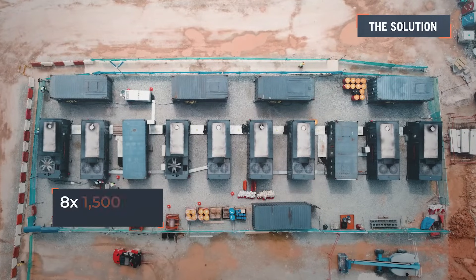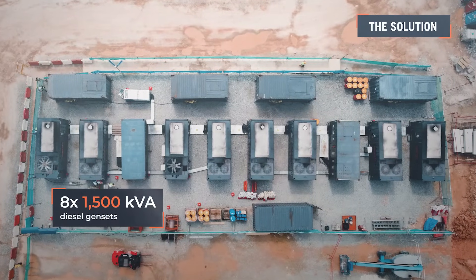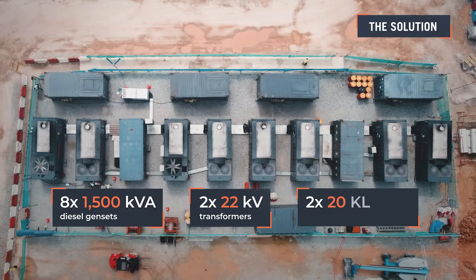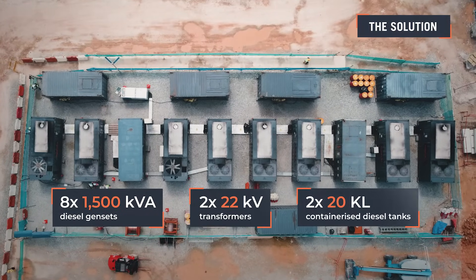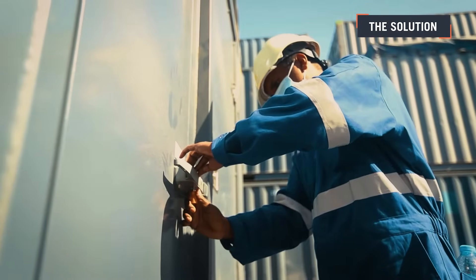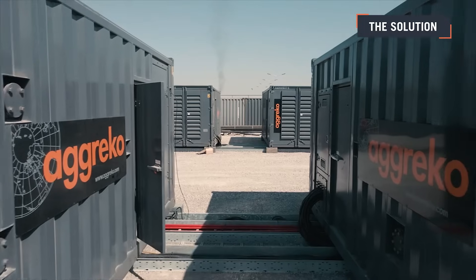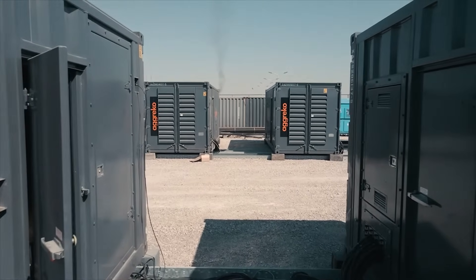The final setup consisted of eight 1500kVA diesel gensets, two 22kV transformers, and two 20kl containerized diesel tanks. Our experts ensured adaptability throughout construction, rerouting cables as needed to guarantee safe and reliable power delivery.